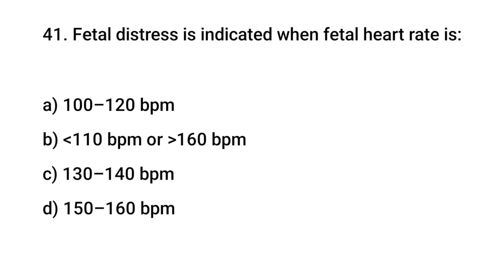Question No. 41: Fetal distress is indicated when the fetal heart rate is? The right answer is B: Less than 110 or greater than 160 BPM.